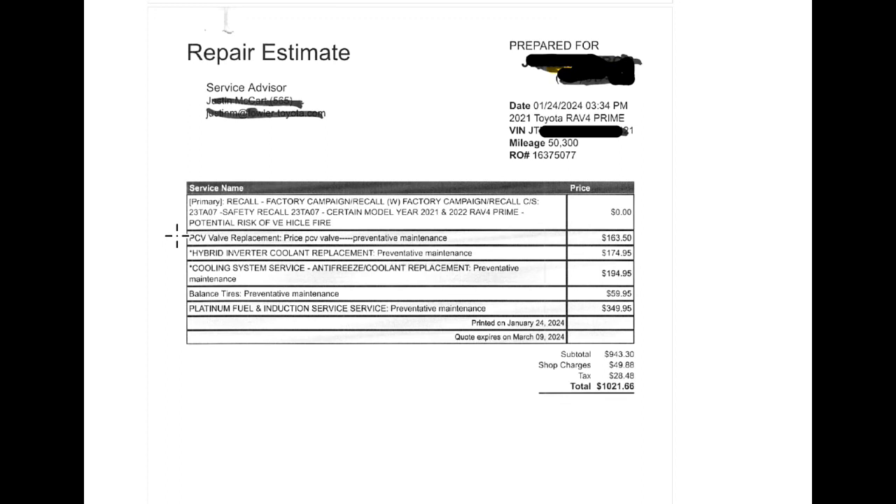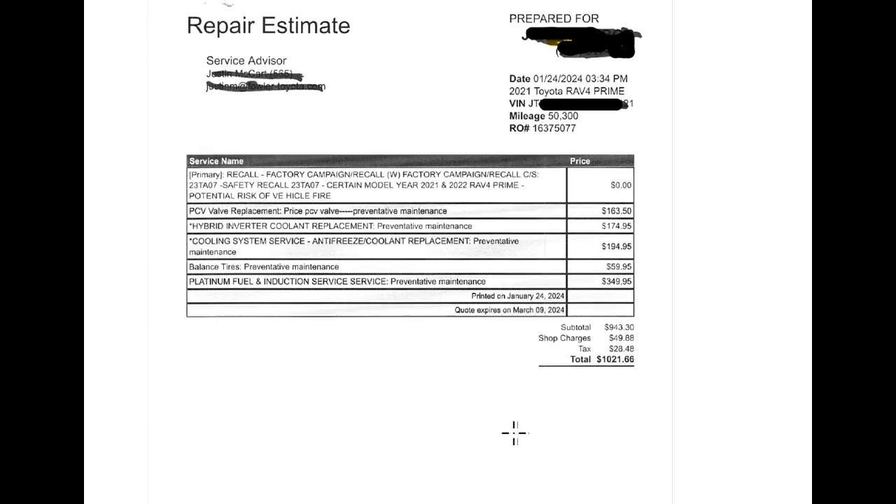And I'll show you a little bit here what I mean. Hybrid inverter coolant replacement — $174 for that one. Cooling system anti-freeze — $194 for that. Balanced tires — 59, 60 bucks. Platinum fuel injection service — look at that, $249. All that totals out to $1,021.